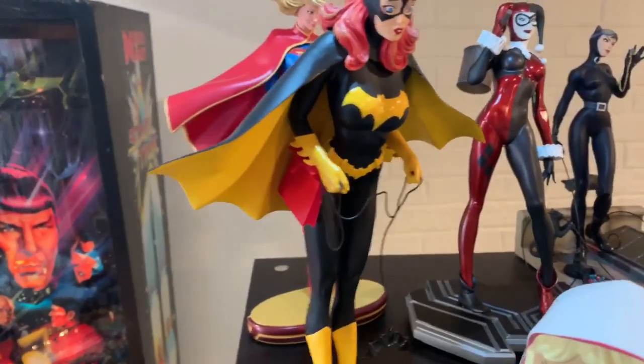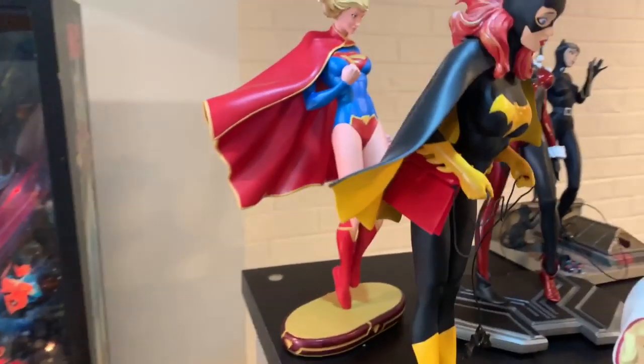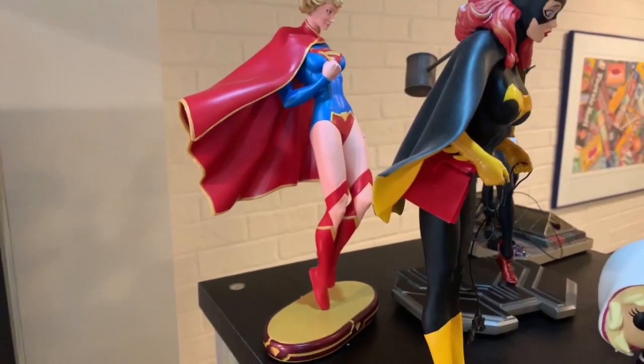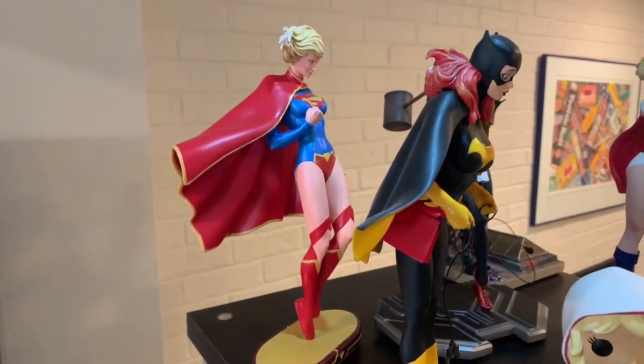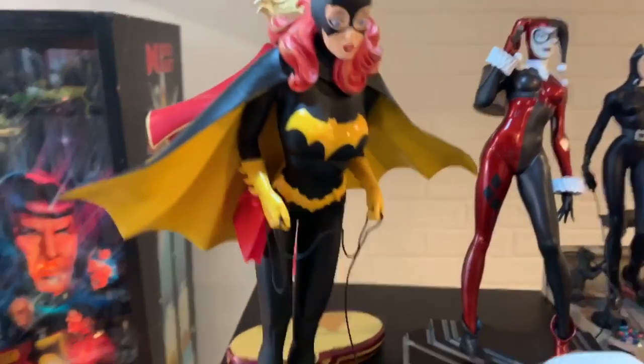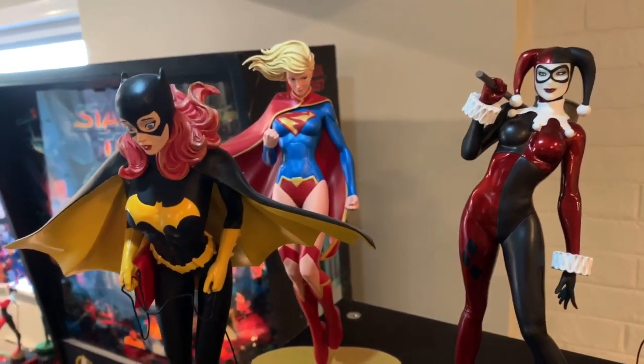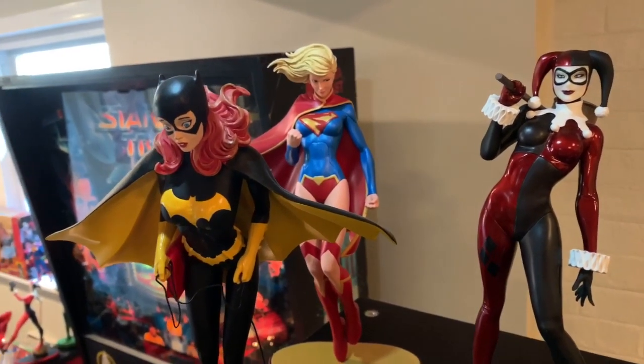And Kara with her ever-changing boots is behind Batgirl. Let me see if I can get a good view of those weird boots. There we go — Kara's great, I love Supergirl.